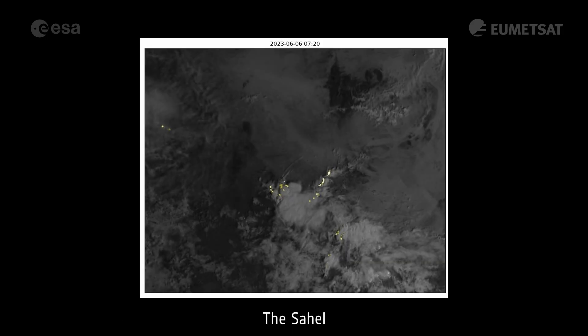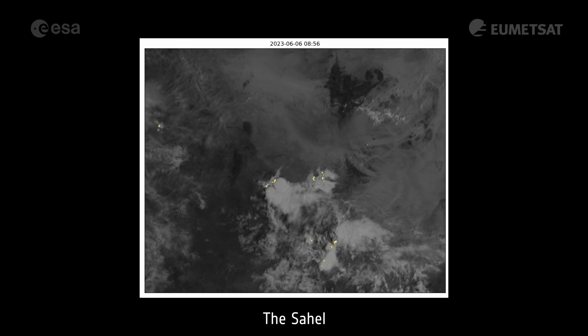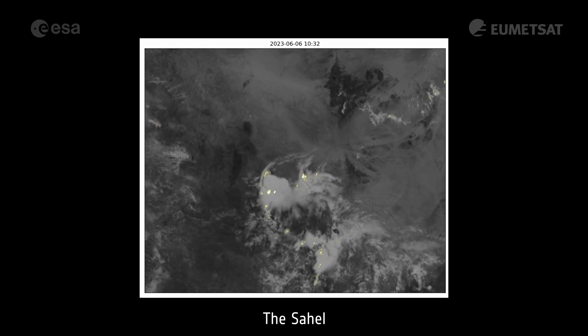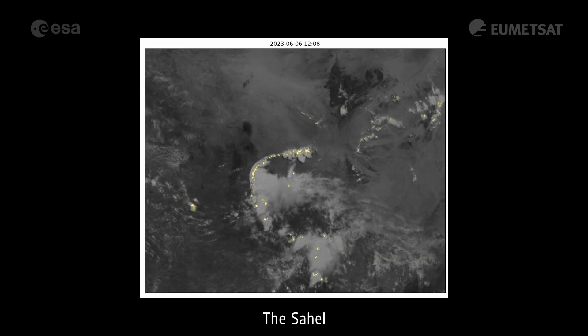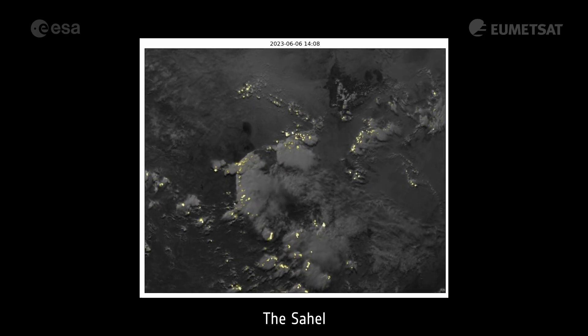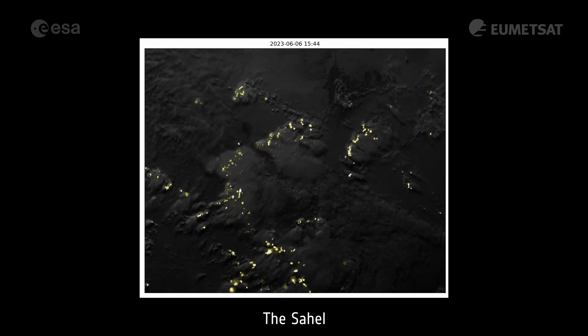This animation of the Sahel region in northern Africa demonstrates the Lightning Imager's ability to monitor single convective systems in great detail. This close-up view shows the westward movement and evolution of a big cluster of tropical thunderstorms. Lightning is more frequent in developing storms than in parts of the storm system that are already mature.